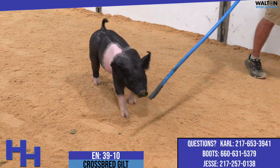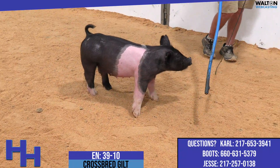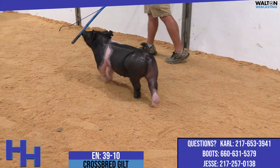The 39s are sired by Heavy Hitter, obviously a very popular boar there at Premium Blend. Boots and I really felt like that one needed to be implemented here in a few spots, and this was a key sow where we felt like he could really work.